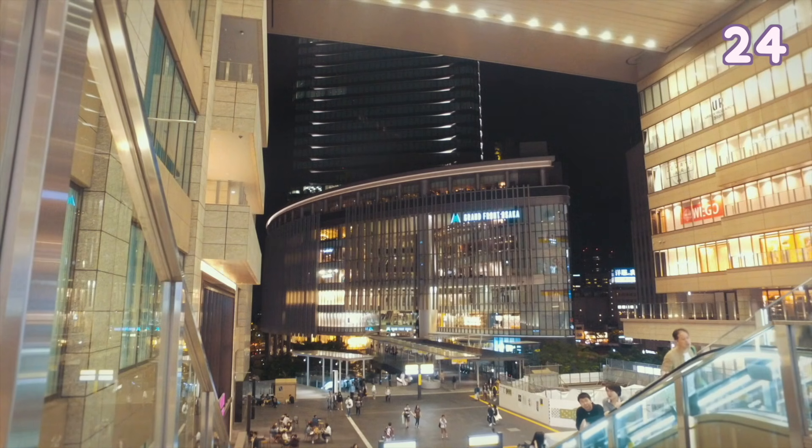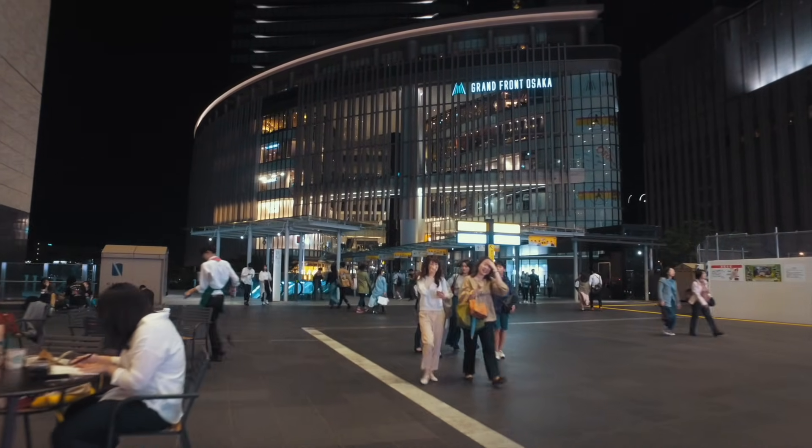Grand Front — shop at one of the newer shopping malls in Umeda.